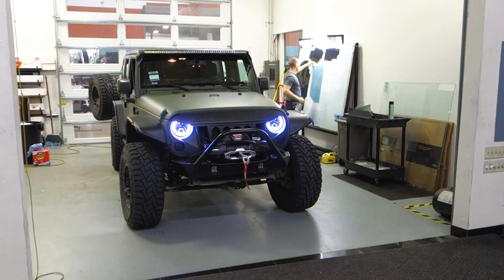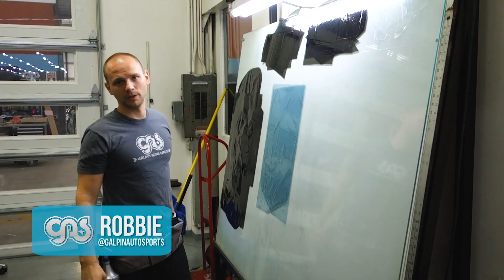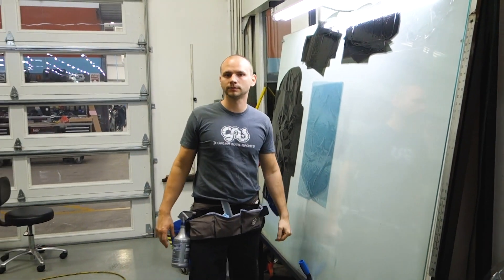The Jeep is getting tinted back here — one of the last steps. We're going to sit on the back with the clear in front.